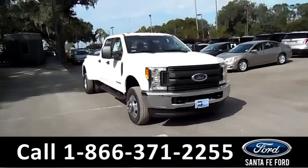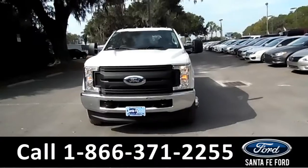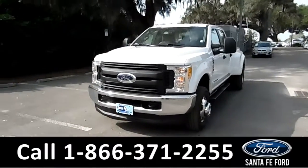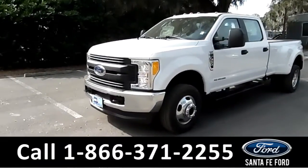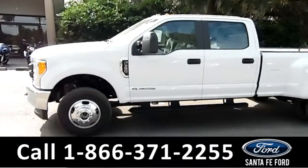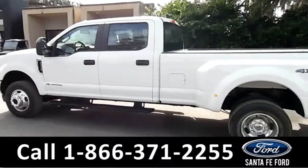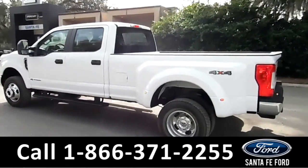Hi, it's Brandy here from Santa Fe Ford. I'm here with a 2017 Ford F-350 XL Super Duty. This vehicle has tow hooks, alloy wheels, a 6.7 liter Power Stroke turbo diesel engine, running boards, and solar tinted windows. It is indeed a 4x4.